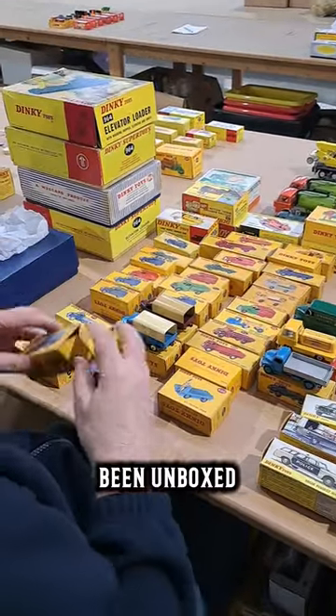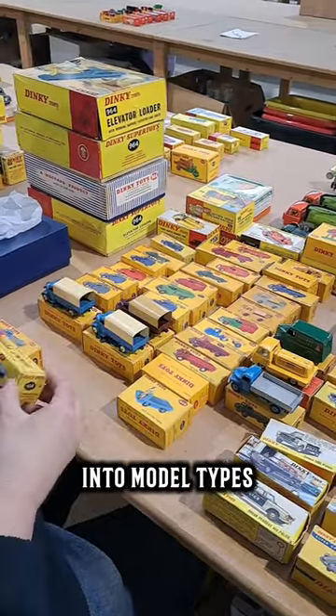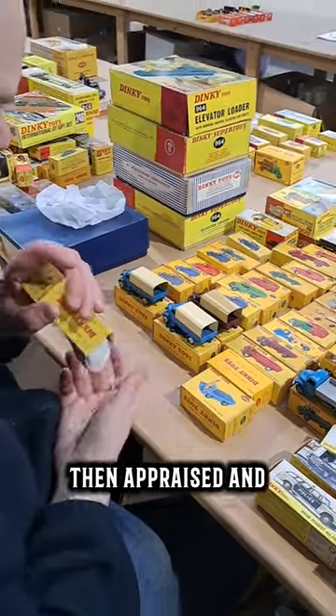Each model has been unboxed and unwrapped by our specialist team. The models are arranged and sorted into model types and variations, where they are then appraised and catalogued.